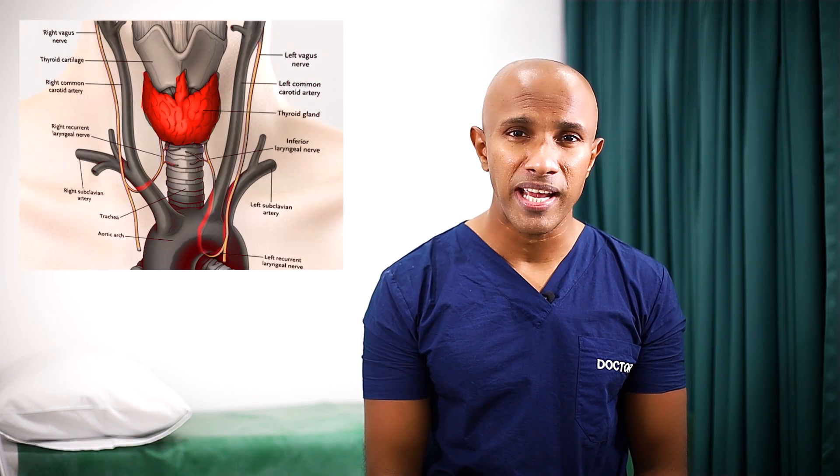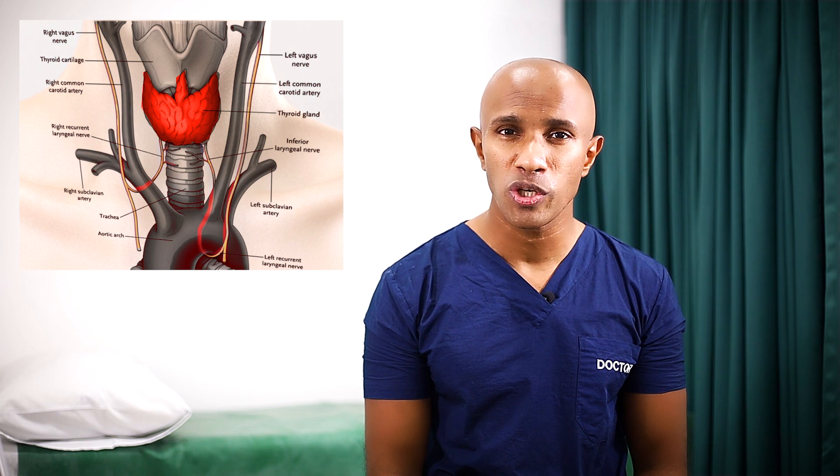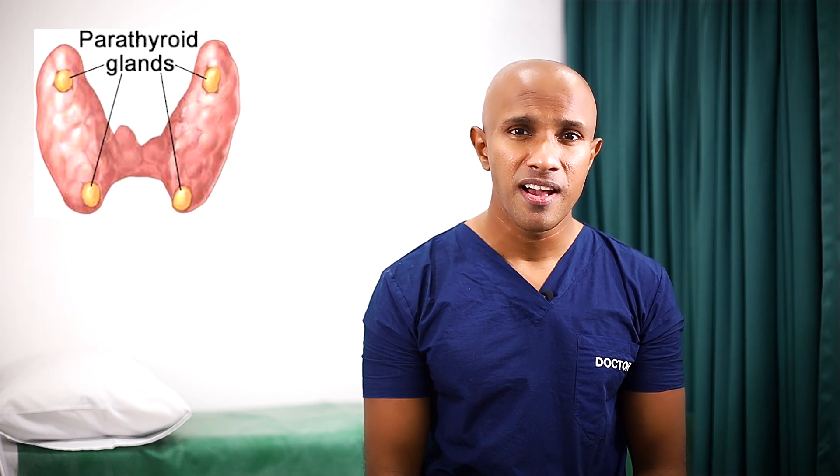The complications of this surgery include damage to nerves that control your voice and damage to the parathyroid glands, which control the calcium level in your body. After the surgery, you will need to take thyroxine for the rest of your life.